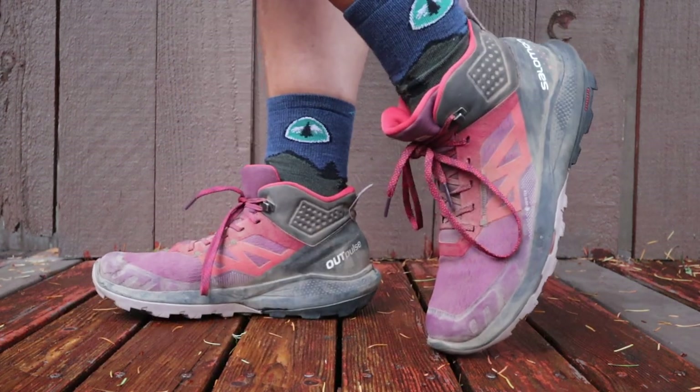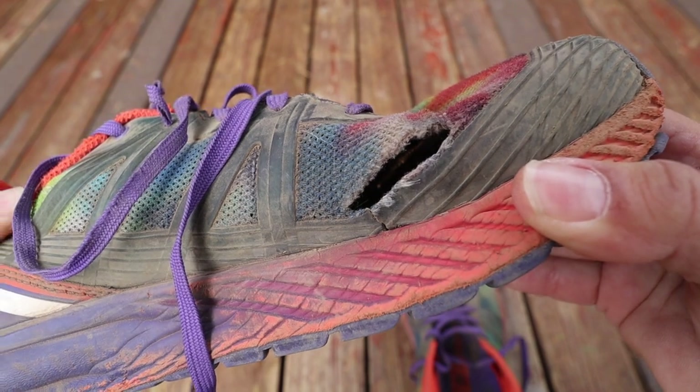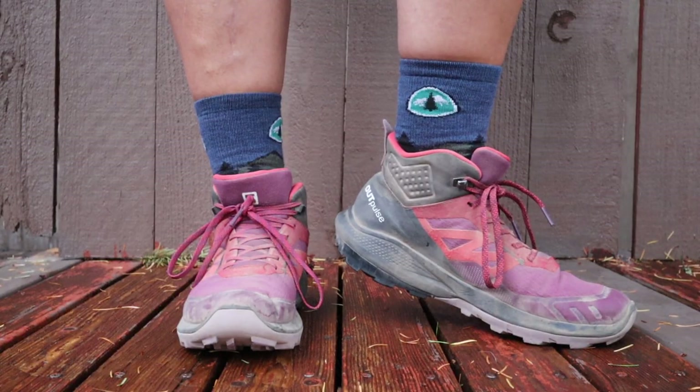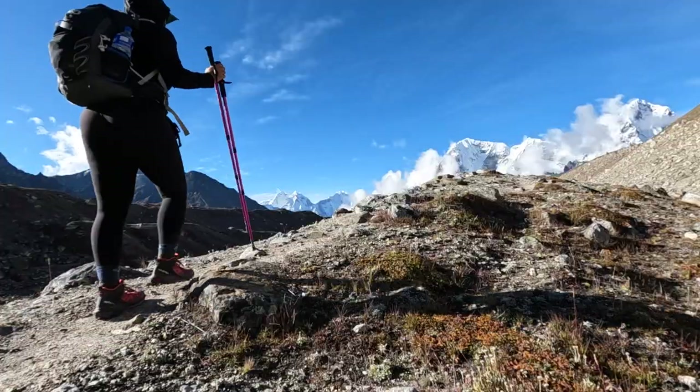For my shoes, I wore a brand new pair of Salomon Outpulses — thank you to Salomon for sending me these. Originally I was going to save them for shoulder season in the Pacific Northwest, but my previous Salomons finally gave out. I wore the Outpulses right out of the box and they were super comfy. They're a high-top trail runner with a lot of ankle support and are Gore-Tex, which kept my feet nice and warm at higher elevation. These shoes were actually perfect for this trek.